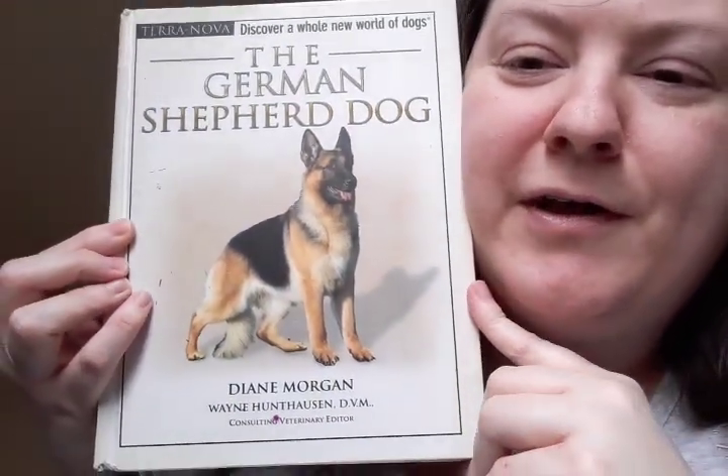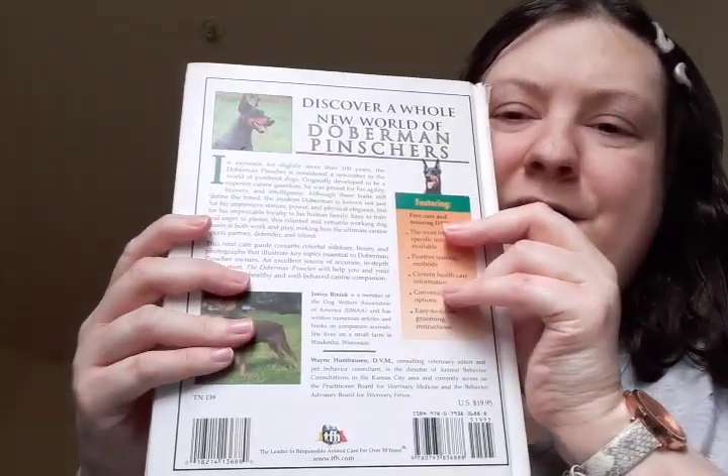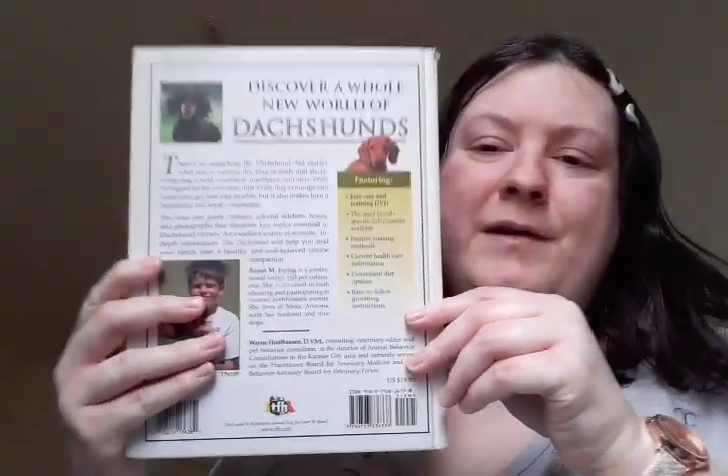Next is the German Shepherd dog. Next is the Doberman Pinscher. Next is the Dachshund. Next I have the Rottweiler.